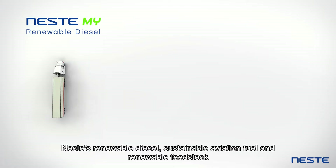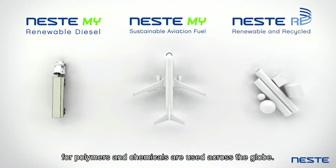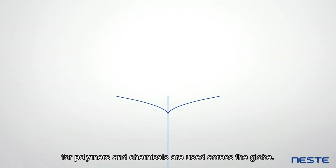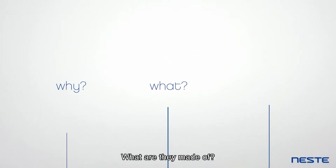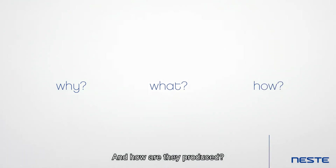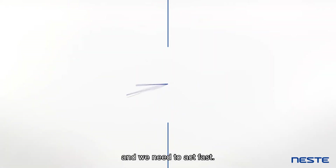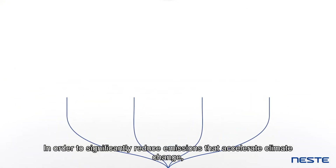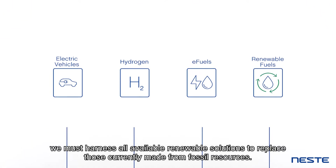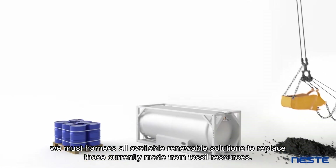Neste's renewable diesel, sustainable aviation fuel and renewable feedstock for polymers and chemicals are used across the globe. Why do we need these renewable and circular solutions? What are they made of and how are they produced? They are needed because we are in the midst of a climate crisis and we need to act fast. In order to significantly reduce emissions that accelerate climate change, we must harness all available renewable solutions to replace those currently made from fossil resources.